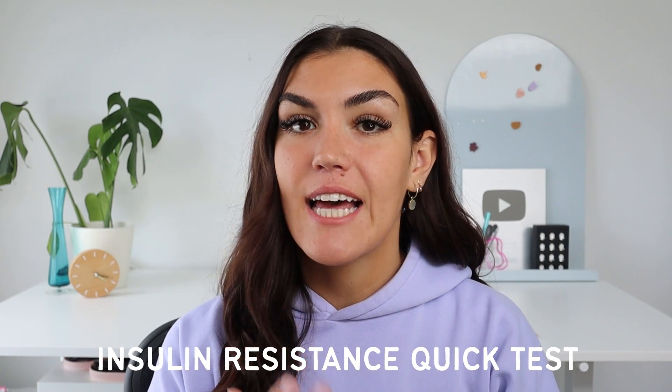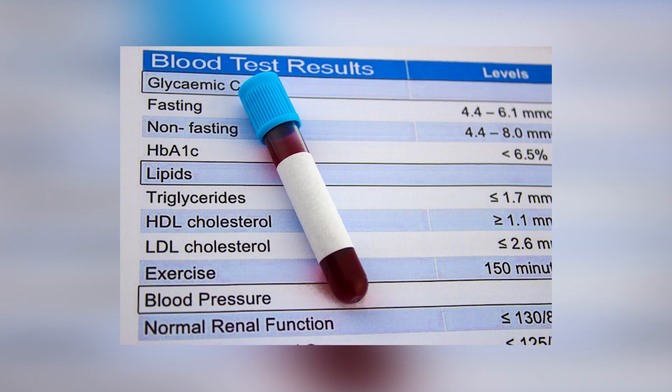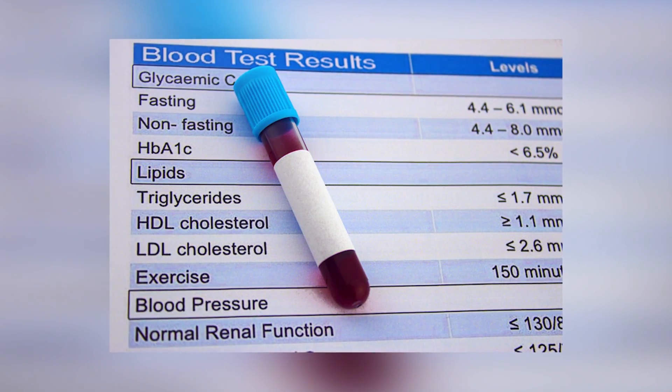Do you want to know if you're insulin resistant using test results that you already have? If you have a recent cholesterol test, there is a formula you can input your numbers into that is a really strong indicator of insulin resistance. This is important because the reality is most people are insulin resistant and don't know it. It can explain a lot of the common health struggles so many of us deal with: difficulty losing weight, excess belly fat, high blood pressure, low blood sugar after eating, poor sleep, and it even causes skin tags.